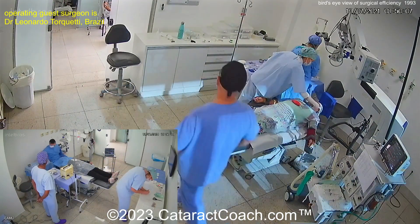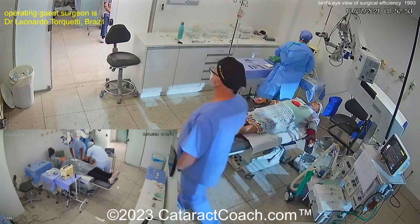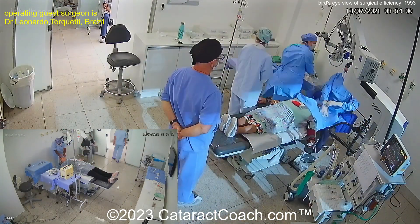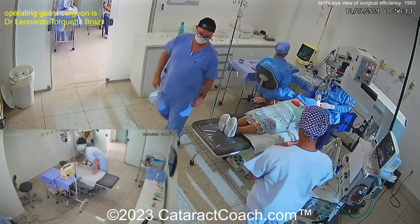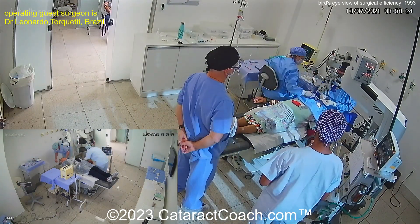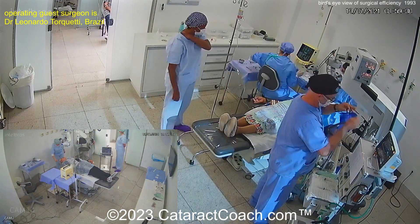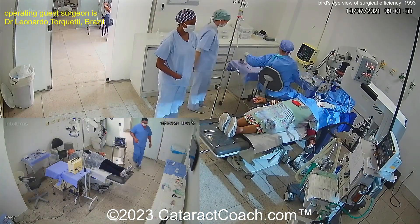And now look at room one — the next patient is already set up. The surgeon is able to go back and forth between the two operating rooms to do the most critical part, which is the surgery. The beautiful teamwork here means that everything else can be done without the surgeon present. Now the surgeon's back to do the surgery in this room, then going over to the other room, which is being prepped ahead of time with the patient already there.